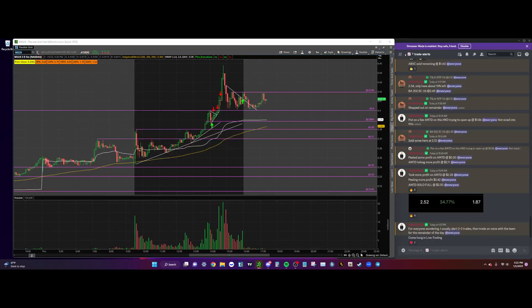Hey, what's up guys, it's your boy Sal Trades. It's been quite a while since we did a trading recap for the day, so I thought I'd go ahead and recap some of the trades that I took today.